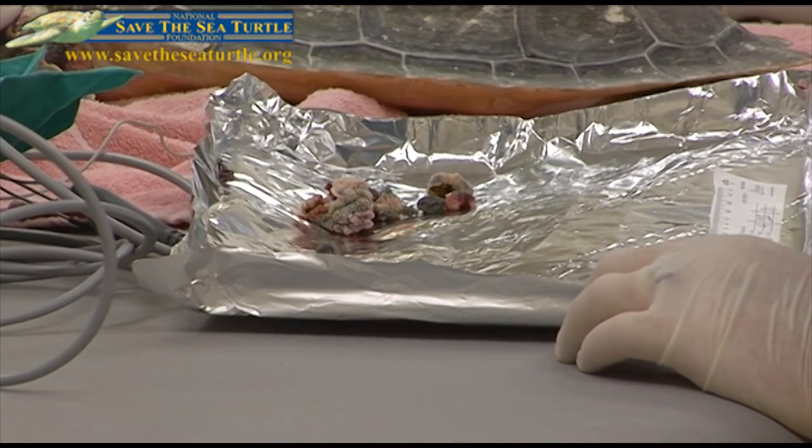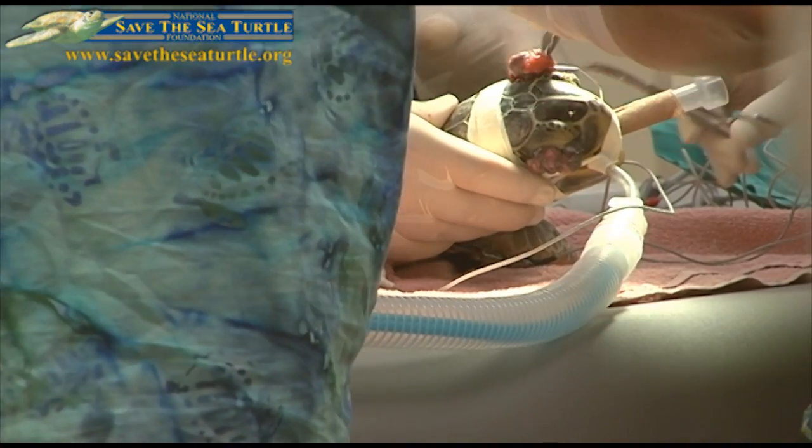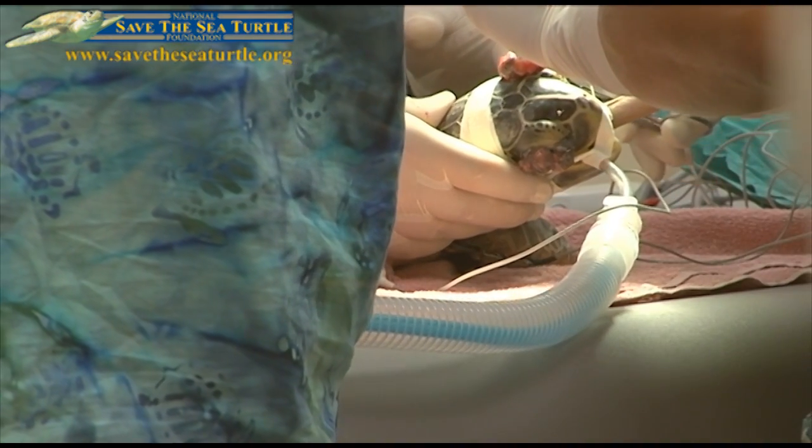While it's still unclear what causes the tumors, most of the infected turtles come from polluted waters. In the Indian River Lagoon, 70 percent of the green turtles there have this disease. And in our own Lake Worth Lagoon, 60 percent of the green turtles have this disease.